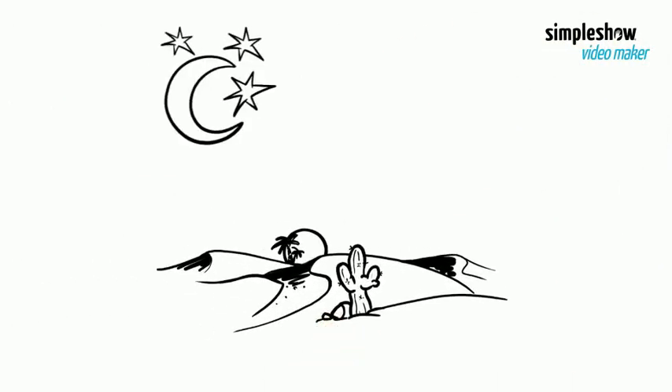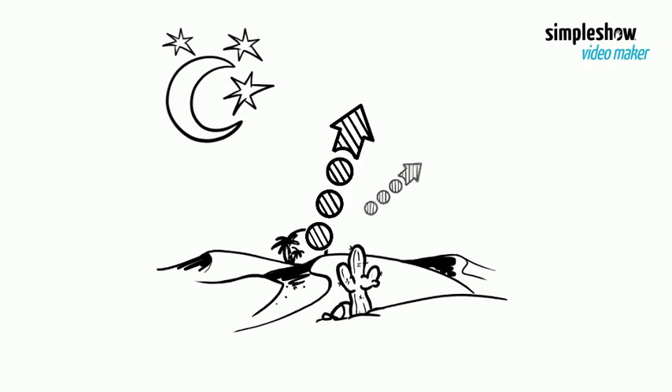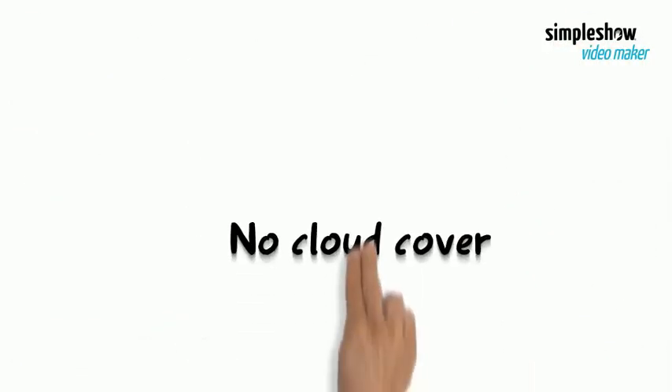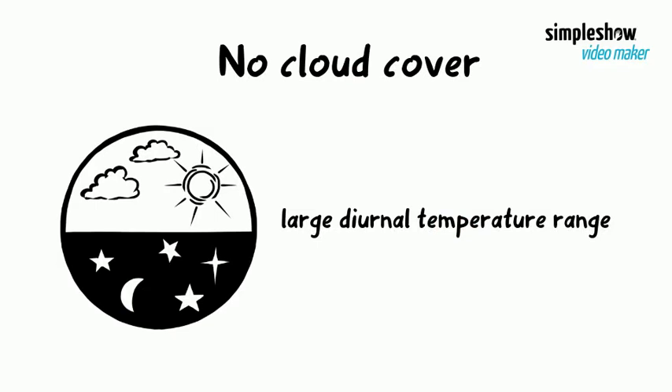However, at night, the absence of clouds results in long-wave radiation escaping easily into space. Therefore, at night, temperatures can dip to as low as minus 4 degrees Celsius. Places with no cloud cover have a larger difference between day and night temperature — in other words, a large diurnal temperature range.